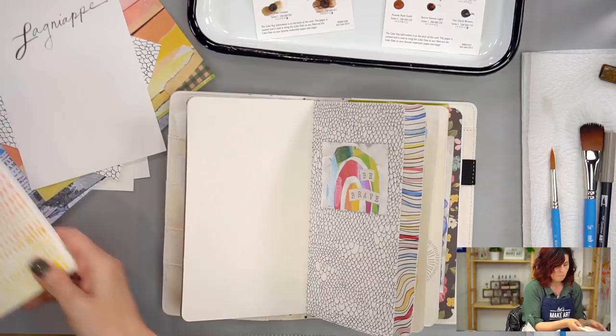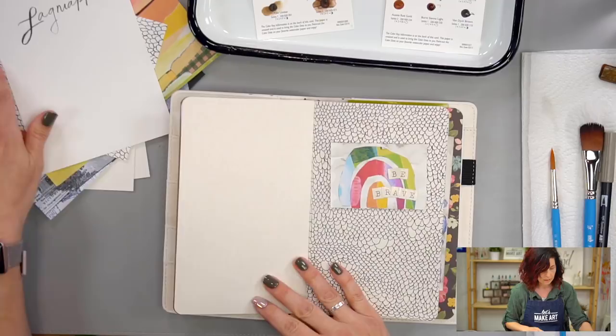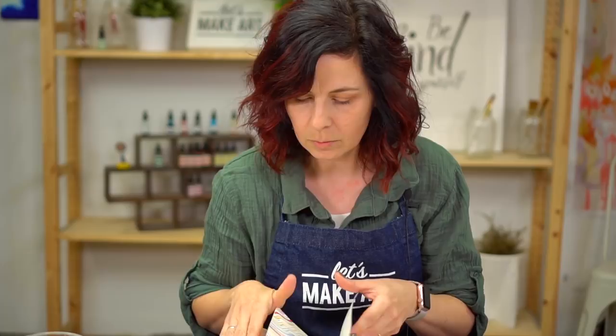I think we'll do this fun little background with some watercolor first. What I like about this kind of stuff is it's repetitive, and I find repetitive marks kind of soothing and nice — you just kind of clock out, chill, be in the moment. That's what I like about repetitive marks. So that's what we're going to do first.